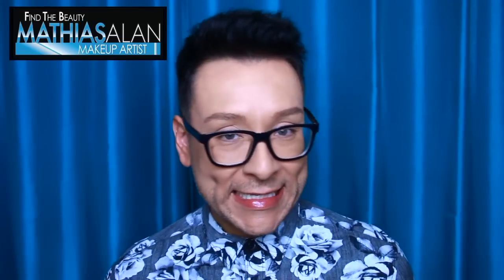Hey fellow beauty finders, thanks for clicking on my new video. My name is Matthias Allen and I am a professional working makeup artist. If you're new to my channel, I do three weekly demos — Mondays, Wednesdays, and Fridays. I do sit-down interviews with fellow artists, makeup hauls, product reviews, and I bring you behind the scenes with me on photo shoots and with my celebrity clients.